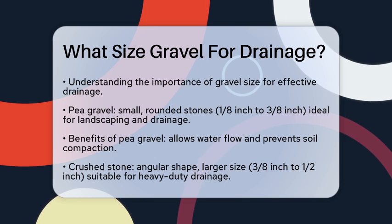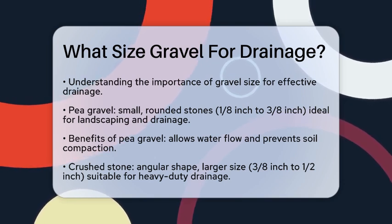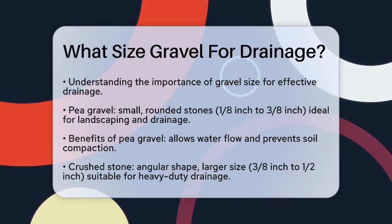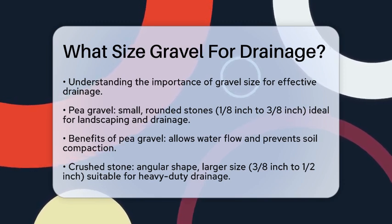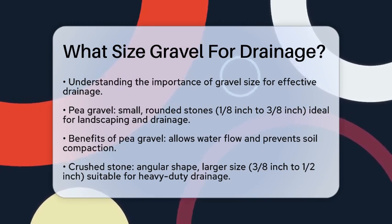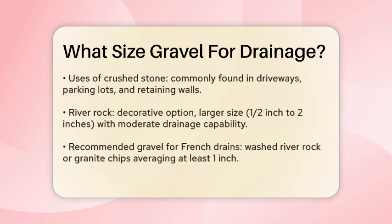First, let's talk about pea gravel. This type of gravel consists of small, rounded stones that range from 1/8 inch to 3/8 inch in diameter. Pea gravel is excellent for drainage because its small size allows water to flow easily through the gaps, and it also helps prevent soil compaction. It's often used in landscaping projects like French drains, walkways, and flower beds.